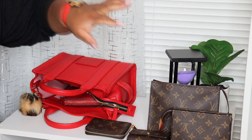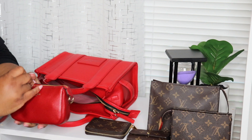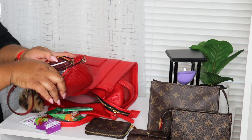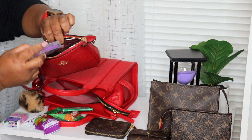I have this Coach Nolita 15, and this is like a true little catch-all — this is my little snack bag. So: trail mix, cashews, gum, Tic Tacs, and dental flossers. That's everything that was in here.